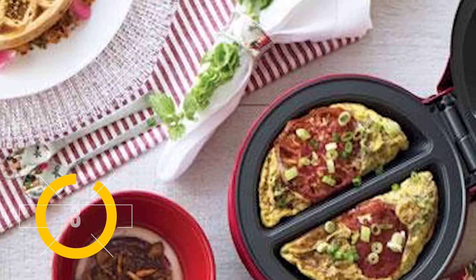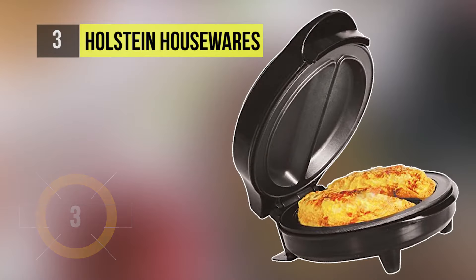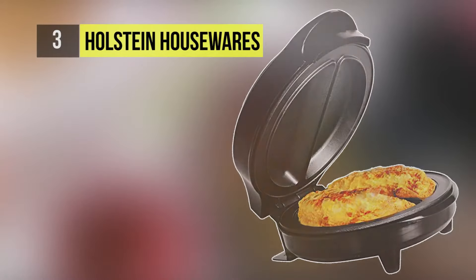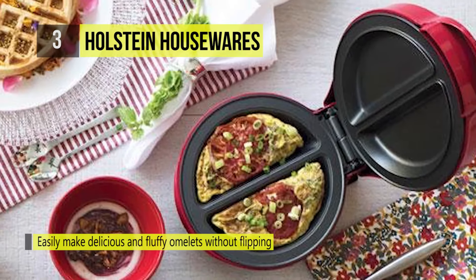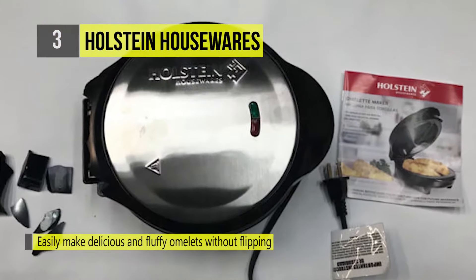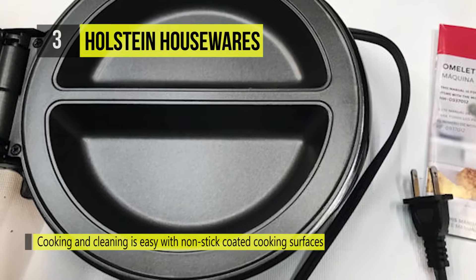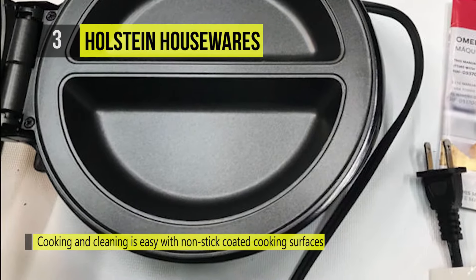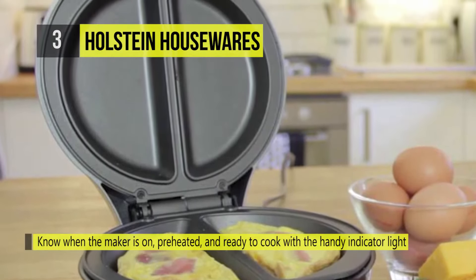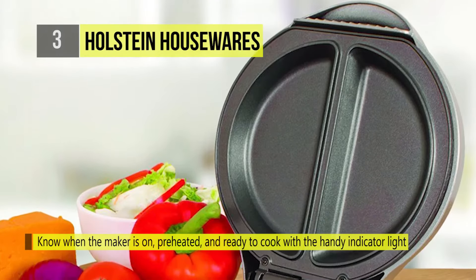Number three on this list is Holstein Housewares. Making the most out of the most important meal of the day, the Holstein omelet maker makes two fluffy omelets in just a few minutes — just pour in your mixture and close the lid, and you'll have delicious omelets ready to enjoy shortly after. The omelet maker has a nonstick coating for easy cleanup and upright space-saving storage. Its non-slip base makes for safe cooking.